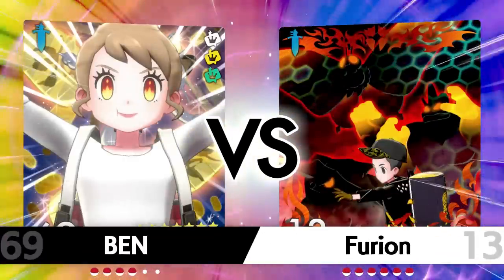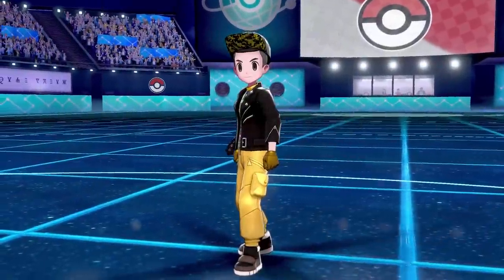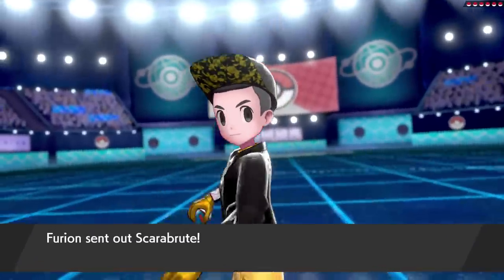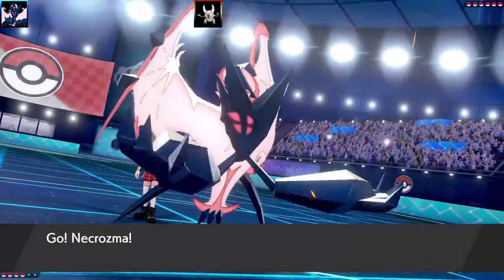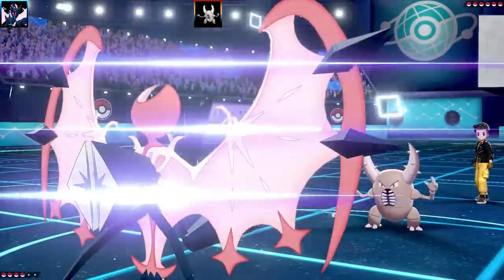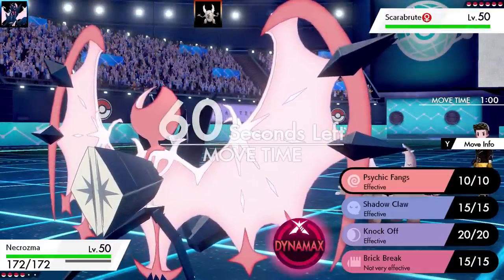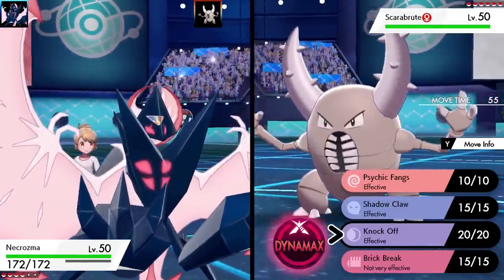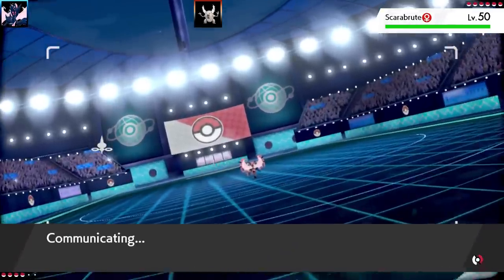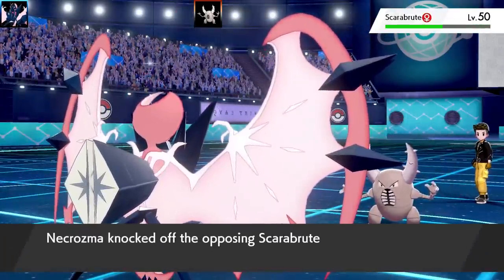Okay, the next battle — battle number two. This was a battle against Furion. What I did in this battle, I swapped things up a little bit, giving the Pokemon that didn't get a chance in the first game their turn. Leading off with Dawn Wings Necrozma. Pinsir, interestingly, is the lead — I'm thinking that has to be Stealth Rocks, that's the only reason to use it as a lead. I knock off the Life Orb, and they went for Stealth Rocks. They're going to get Stealth Rock on the field, which is a little bit annoying.